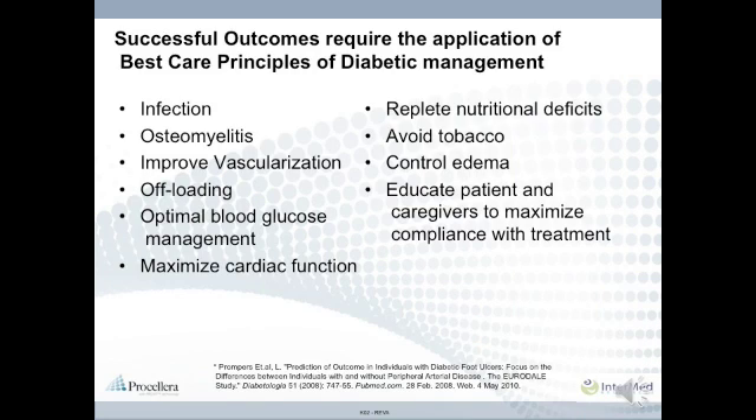Diabetic wounds are often compounded by a wide array of challenging comorbidities. Procelera's versatility enables it to be used as a first course of treatment or as a last resort to save a limb. Procelera's success may be affected by other contributing elements slowing the wound progress, including infection, poor vascularization, smoking, offloading, and high hemoglobin A1C levels.